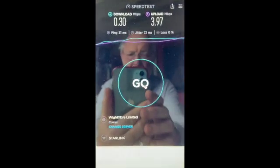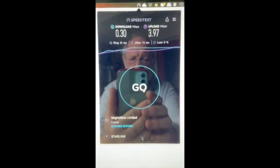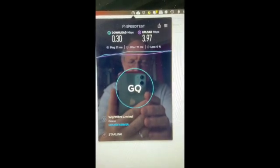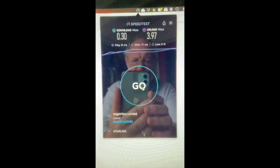But otherwise, I must also go and check that there's a full field of view on the dish, and that's a bit of a problem at the moment. There are trees and buildings around and I probably need to get a better position for the thing, maybe up on the roof somewhere.